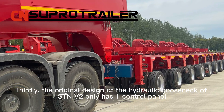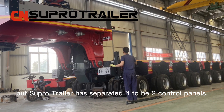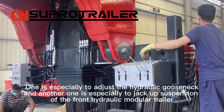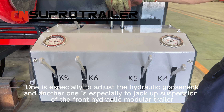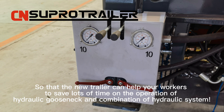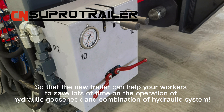Thirdly, the original design of the hydraulic Gold Snake of ST-ANV2 only has one control payload, but SUPO trailer has separated it into two control payloads. One is used to adjust the hydraulic Gold Snake and another one is used to jack up the suspension of the front hydraulic modular trailer, so that the new trailer can help workers save a lot of time on the operation of the hydraulic Gold Snake and the combination of the hydraulic system.